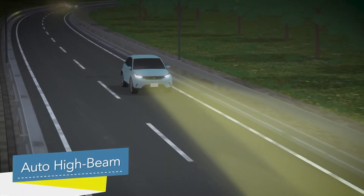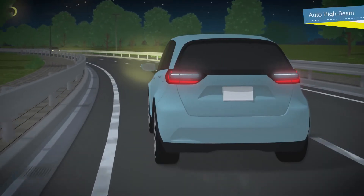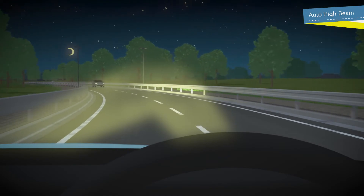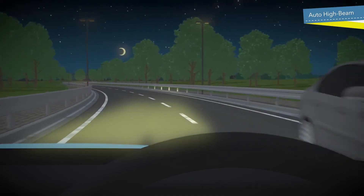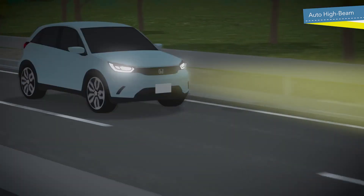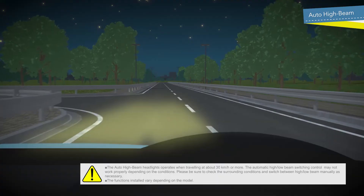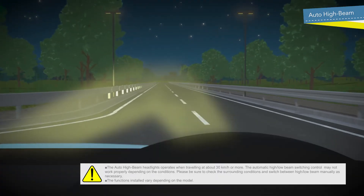The Auto High Beam headlights automatically switch the headlights to low beam when driving at night or on dark streets, such as tunnels, and preceding vehicles or oncoming vehicles are detected. When there are no vehicles in front of the car, the headlights are automatically switched back to high beam.